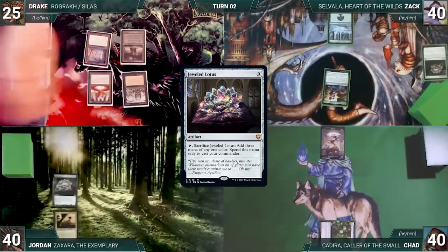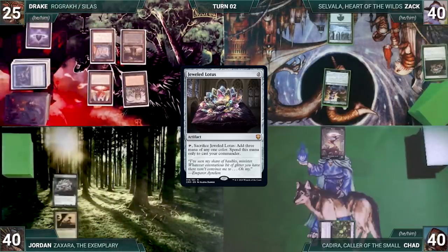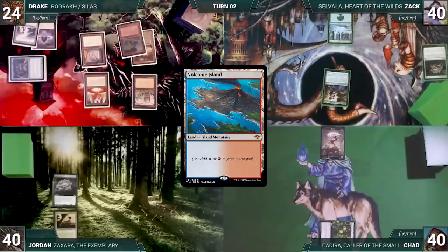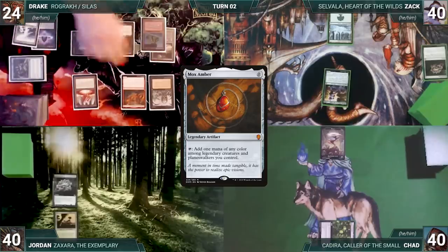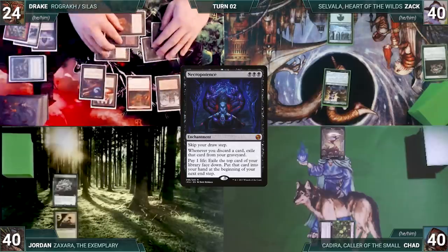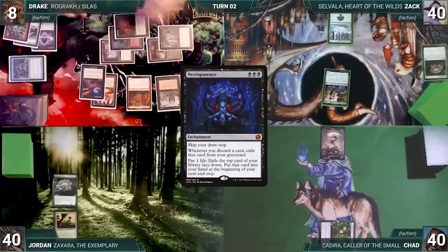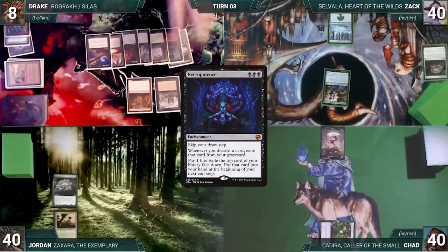Jordan ships to Drake. During his upkeep, Drake wins his Mana Crypt flip. He skips his draw step due to Necropotence. In his main phase he plays Polluted Delta, cracks it, fetches Volcanic Island, then recasts Rograc. He casts Mox Amber, Mox Opal, and Last Chance for an extra turn. He casts Arcane Signet, then activates Necropotence 16 times, paying 16 life and exiling 16 cards. At his end step he puts the cards into his hand, then passes, discarding to hand size.